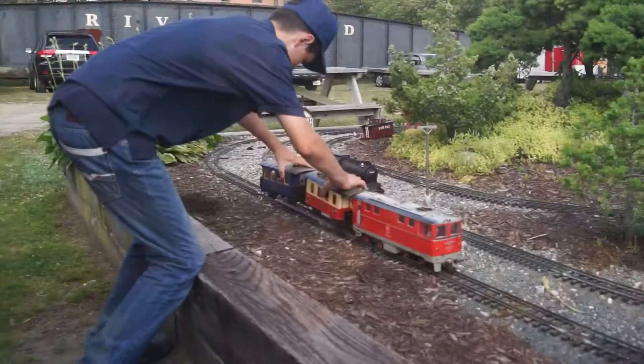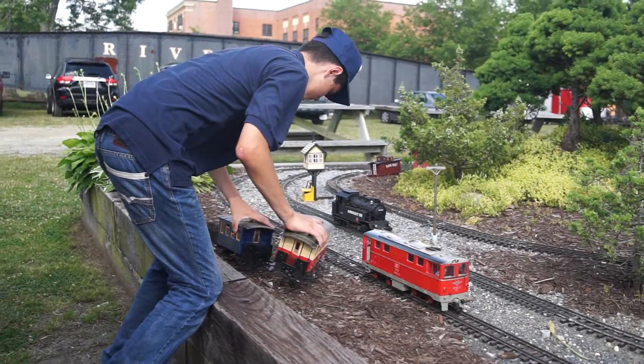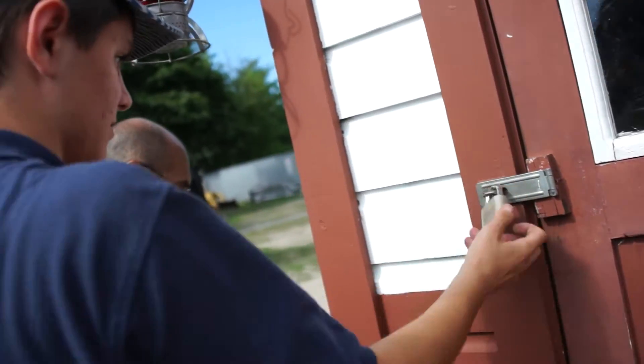I mostly work around the model train layouts. I'm a handyman here and there, so I help out a lot of other people. The main thing I do is the model trains — I usually run them for people, try and fix them up, switch the trains out, and just seeing all the kids happy and enjoying it.